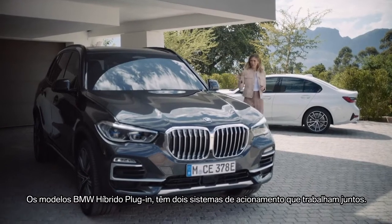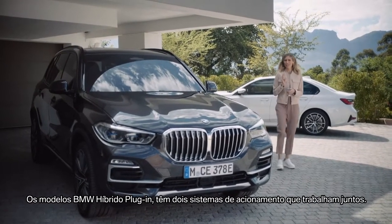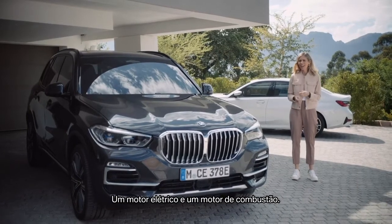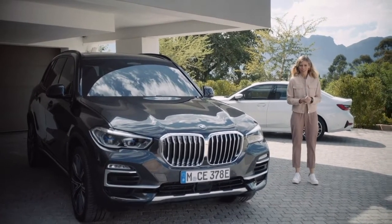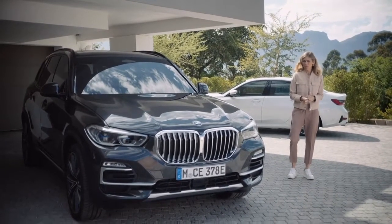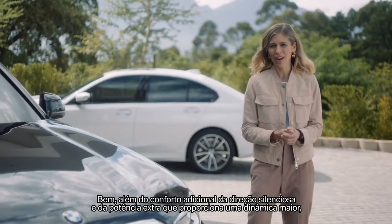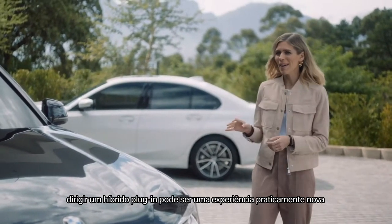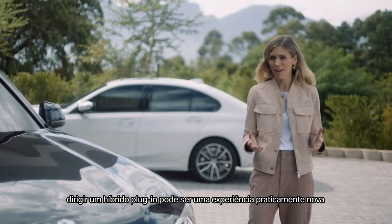BMW plug-in hybrid models have two drive systems that work together: an electric motor and a combustion engine. Besides the added comfort of silent driving and the extra power for added dynamics, handling a plug-in hybrid can be a bit of a new experience.